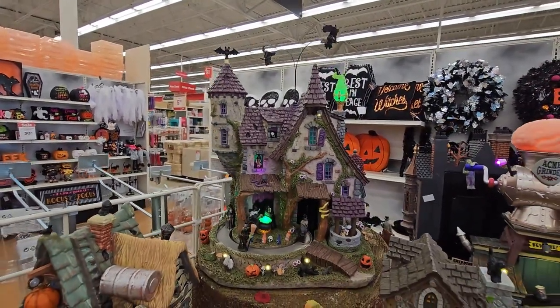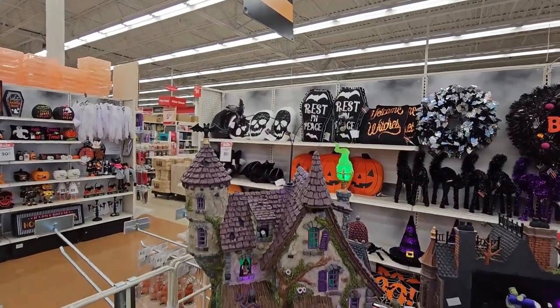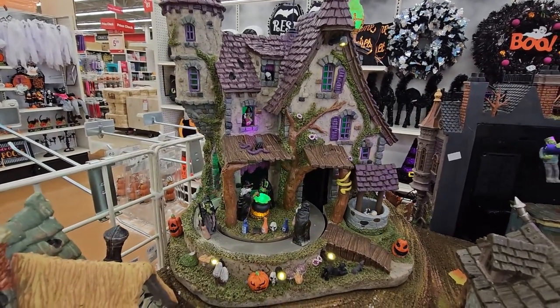And the witch's house — this is my favorite, I really want to get this. The witch is flying on top, check that out. There's a skeleton going down in the well.